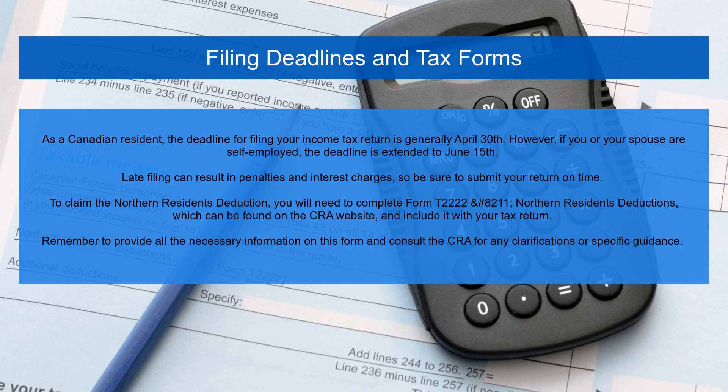To claim the Northern Residence Deduction, you will need to complete Form T2222 (Northern Residence Deductions), which can be found on the CRA website, and include it with your tax return. Remember to provide all the necessary information on this form and consult the CRA for any clarifications or specific guidance.